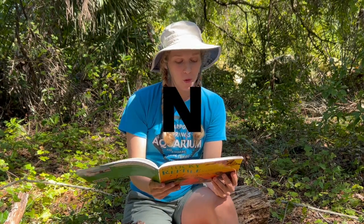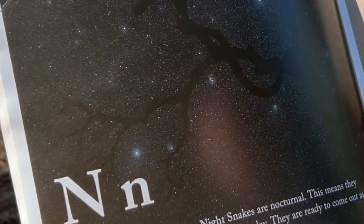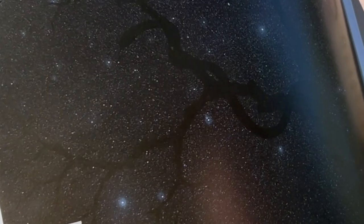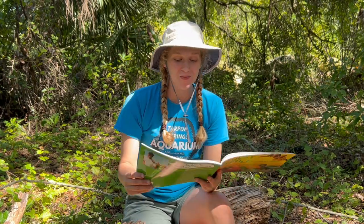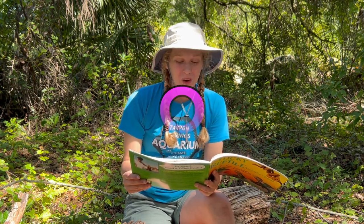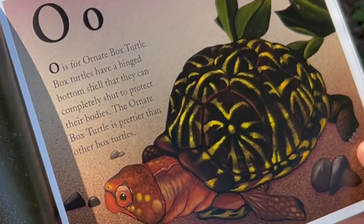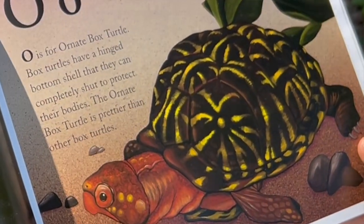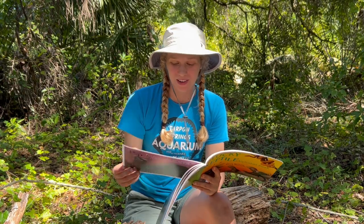N is for Night Snake. Night snakes are nocturnal, meaning they do not usually come out during the day — they are ready to come out as soon as the sun goes down. O is for Ornate Box Turtle. Box turtles have a hinged bottom shell that they can completely shut to protect their bodies. The ornate box turtle is prettier than other box turtles.